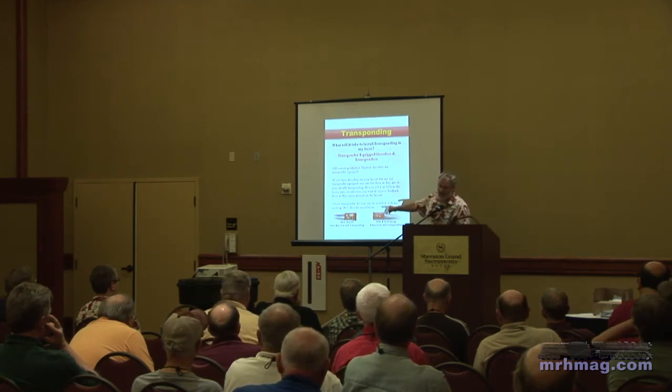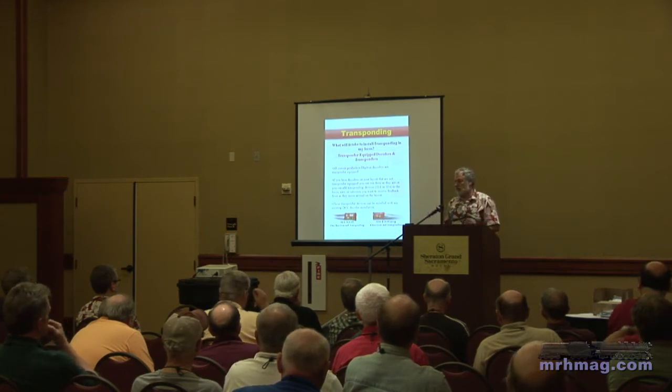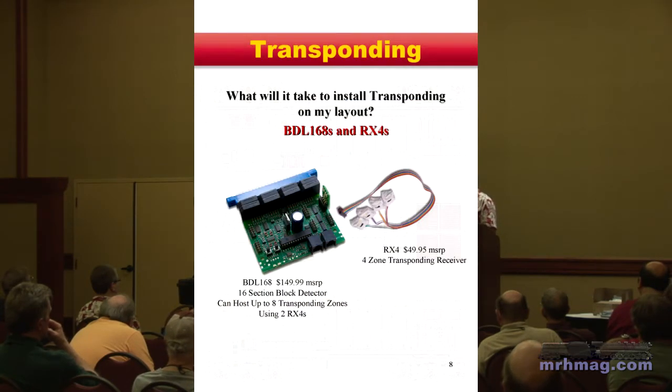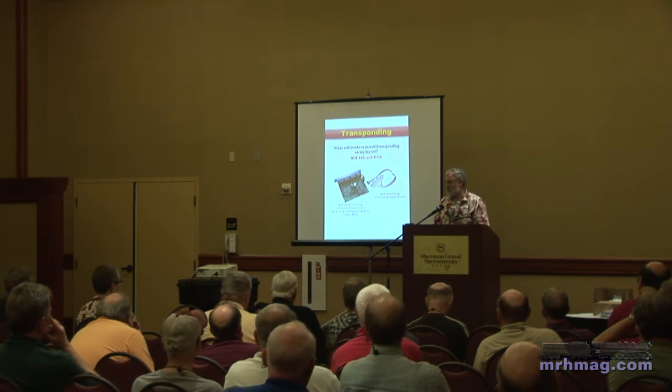These are the two little add-on units — they're pretty small and easy to get into most locomotives. The heart of the detector system is the BDL168. The RX4s hook up to it — the RX4 is basically four RX1s. They hook into a header, you instrument the current coming down your feeders, and once you turn on the transponder decoder feature, you're detecting right away.